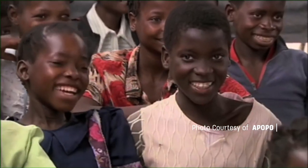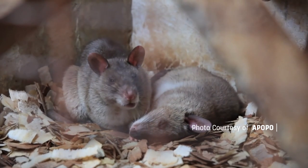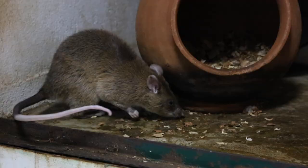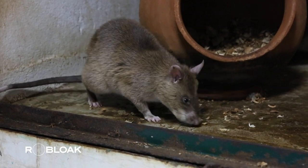The mission of these rats is not yet over. Their exceptional scent detection skills have been expanded to sniff out diseases, especially for the diagnosis of tuberculosis.